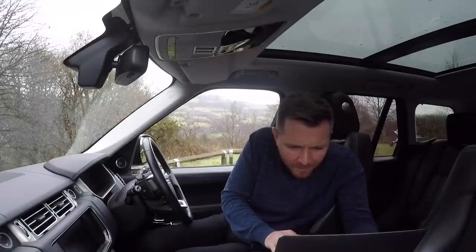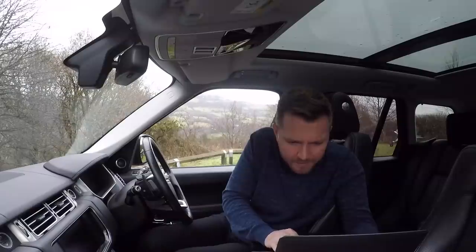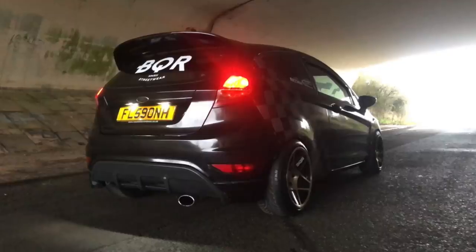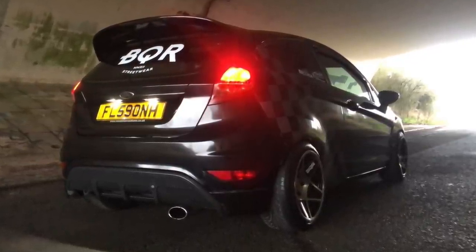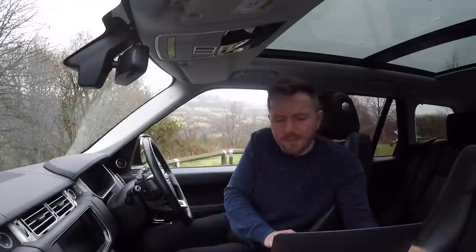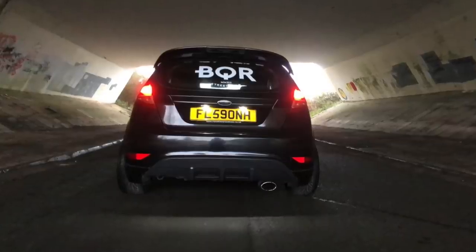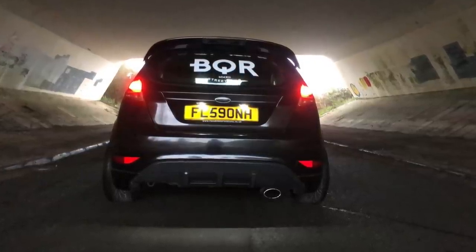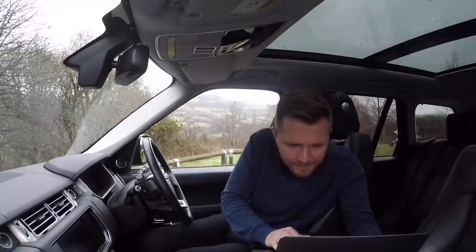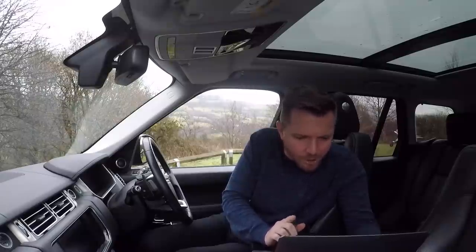Jamie Lee has sent in — is that a Mark 7 Fiesta? I'm losing track of generations of Fiestas. That is completely hideous. Would I rather walk than drive that? No, because I don't really like walking. That's about as complimentary as I can get. It's lowered and messed with, there's a 3D printed reg. I don't like the wheels. Ordinarily the Fiesta is a great car, but just not that one.